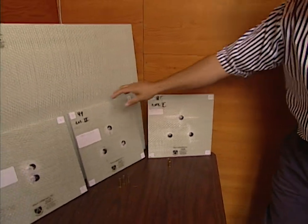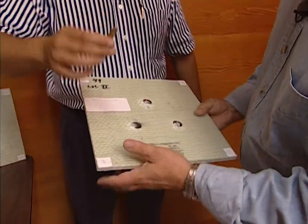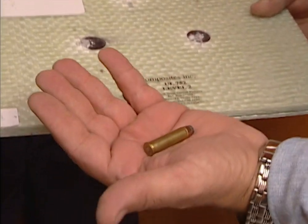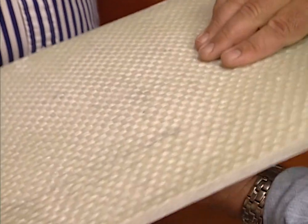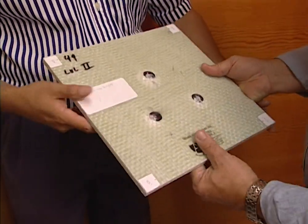Level two is designed to stop a .357 Magnum — a much heavier, bigger bullet. A little thicker panel, and again you can see that three rounds per one square foot were stopped and contained within the panel.